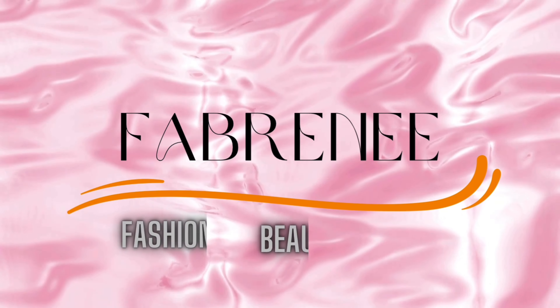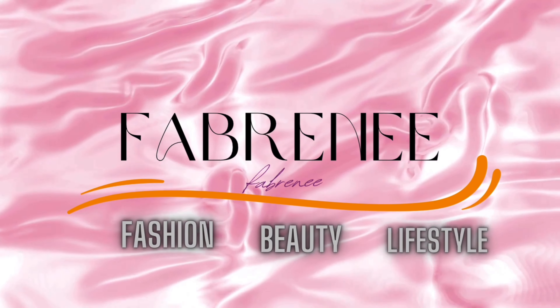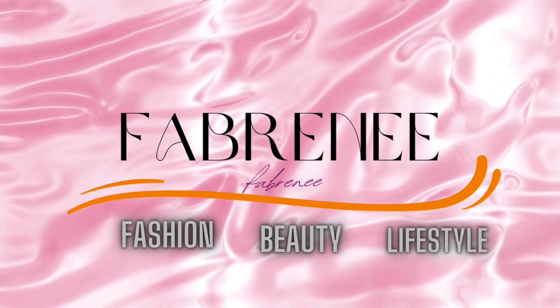Let's do a Primark haul! Hi, hi everyone. This is your girl Renee. Today will be my first haul of 2024. I have just a few items — they are beddings. My winter bedding haul.